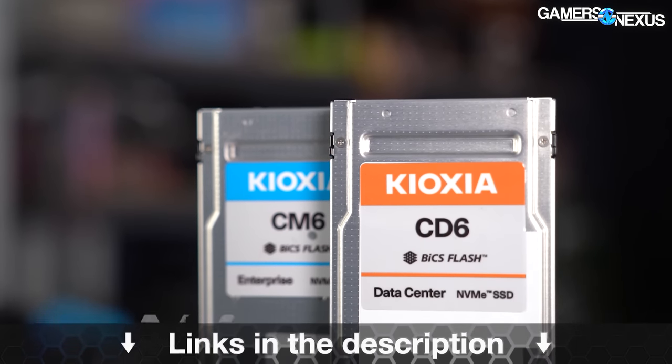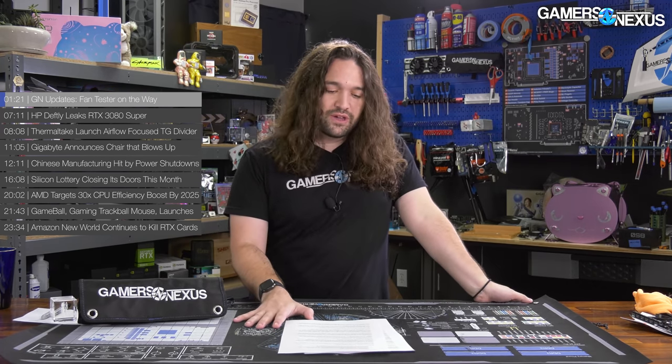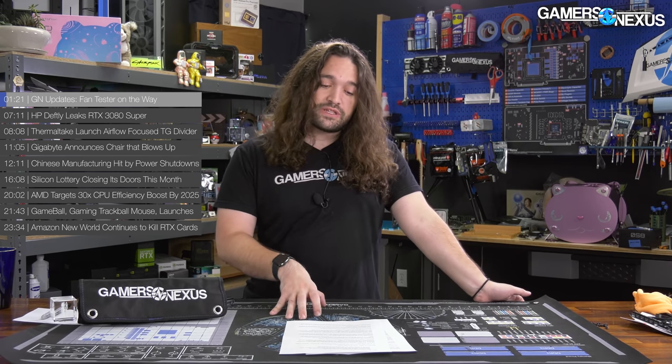First up, just the GN updates. Many of you know that we're working on an office build-out and move. We've posted two videos about it so far. There's been a lot of progress since those videos, and it's progressing quickly at this point. The last few weeks we've had some major changes there, and it's getting pretty close to usable.